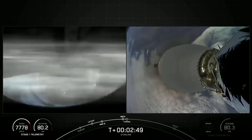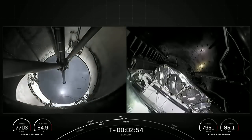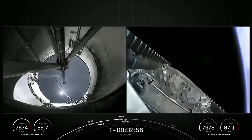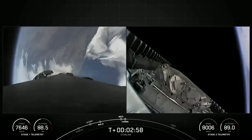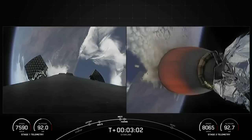As you just saw and heard over the nets, we had successful MECO, stage separation, and SES-1. And there's that confirmation of fairing separation from the second stage. We will be attempting to recover both fairing halves using our recovery vessel, Go Beyond.